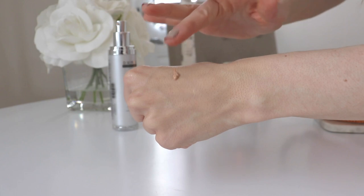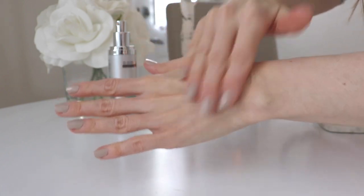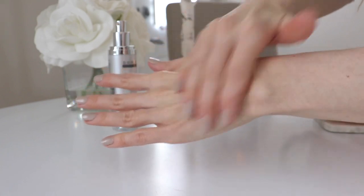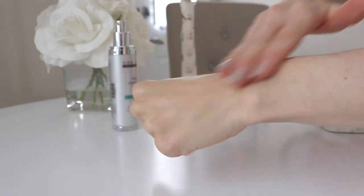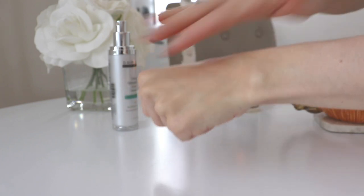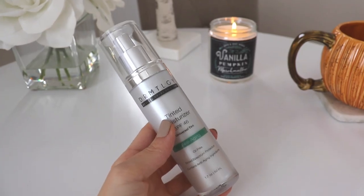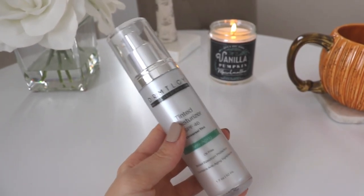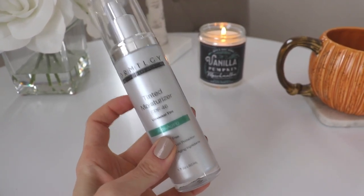This is a universal tint, which means it matches pretty much every skin tone. I have a pretty fair skin tone and it blends right in — it doesn't even look like I'm wearing anything, just gives a nice coverage without a full face of makeup. I've been really impressed with this product. If you're looking for a tinted sunscreen or tinted moisturizer with the added benefit of SPF, definitely check out this one.